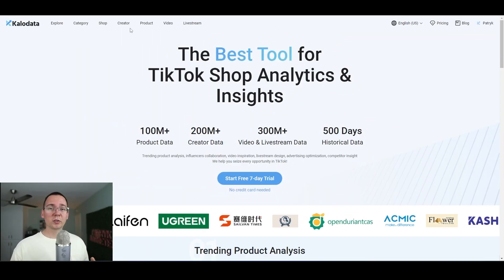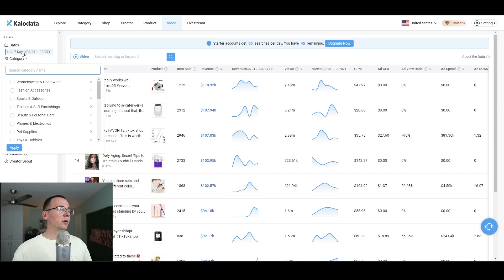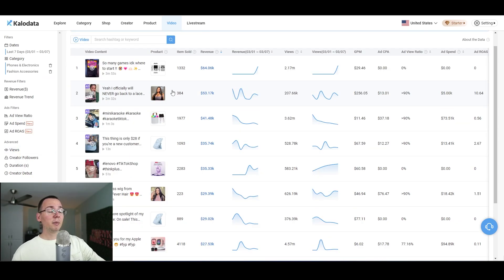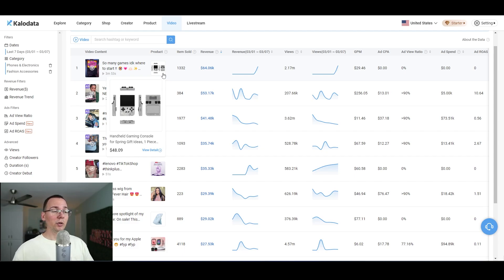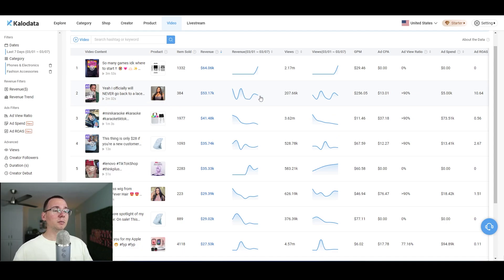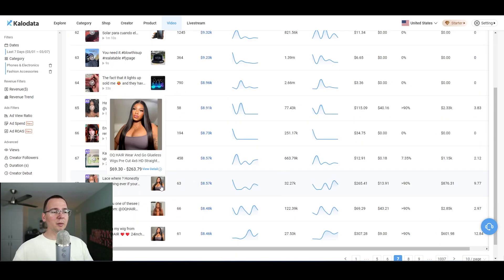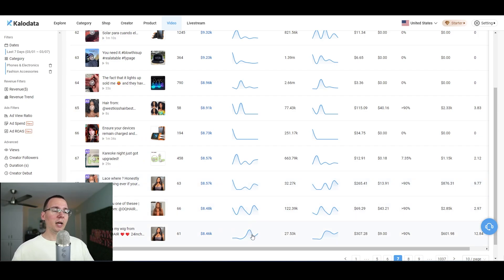Here's how I would use CaloData to find products. I'll go to the category that says 'video' and pick the category I want to look up. Usually the easy categories for dropshippers are fashion accessories and phone and electronics. I'll click apply and see the best videos and products in these categories that get a lot of attention. Ideally I want to look for stuff that has a trend going up. There's a knockoff Game Boy toy, wigs — though that one looks like it's trending down — and some headphones that are very popular but require a certificate. It looks like wigs are constantly being promoted and the fact that there are so many of them indicates this is a very popular product.